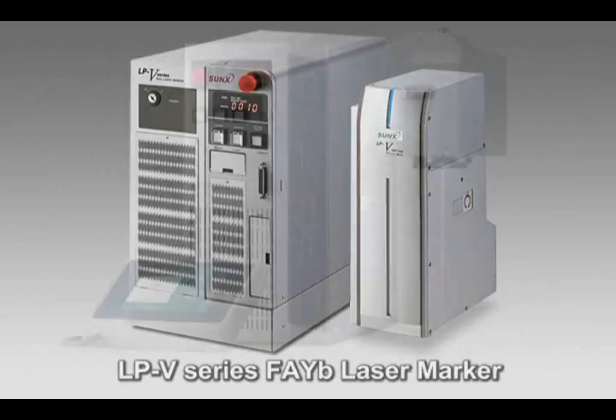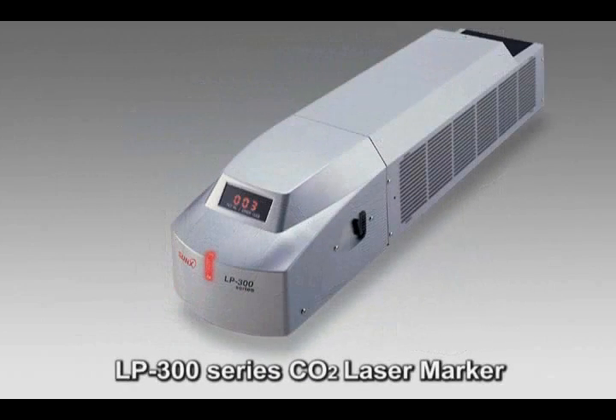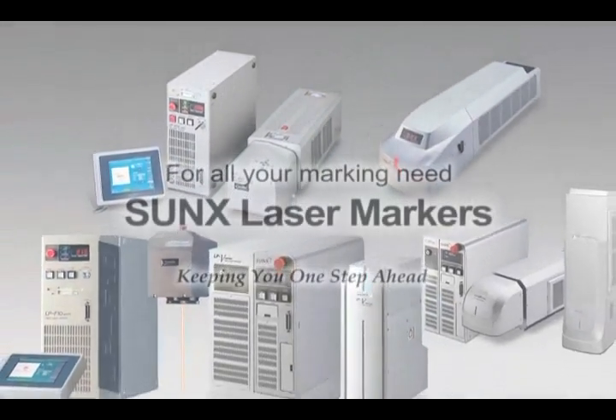Sunx stands out as a global automation leader and has a wide variety of laser marker models to suit your application requirements. For your present and future laser marker needs, you can always depend on Sunx, a member of the Panasonic Electric Works product family.